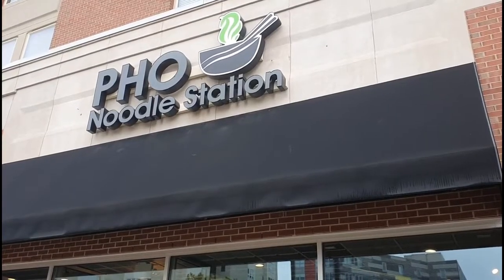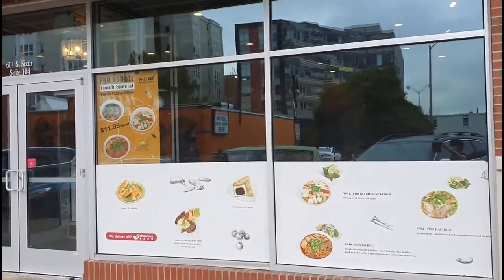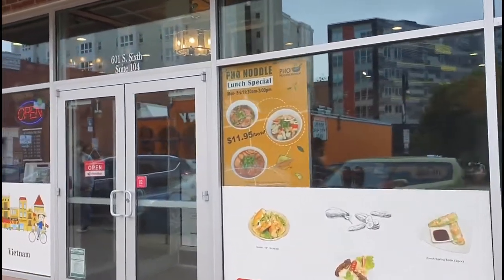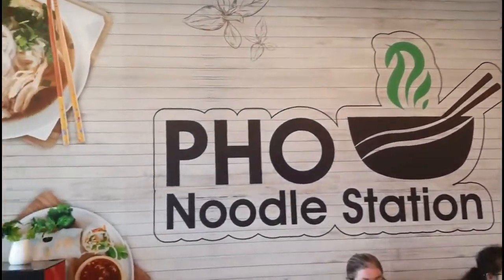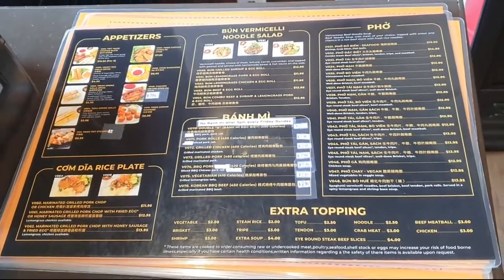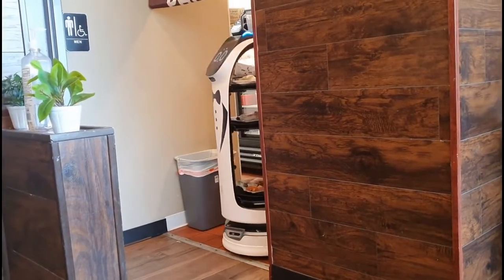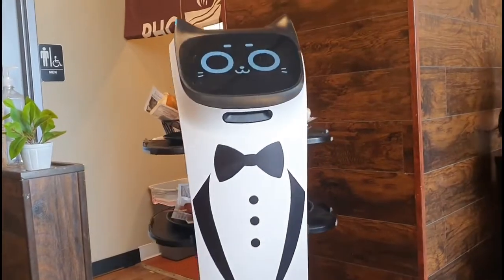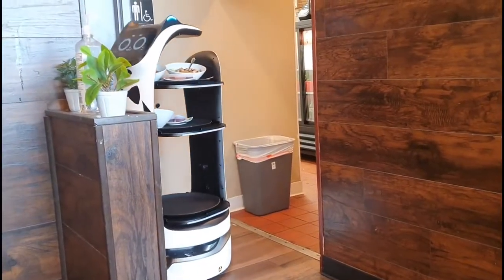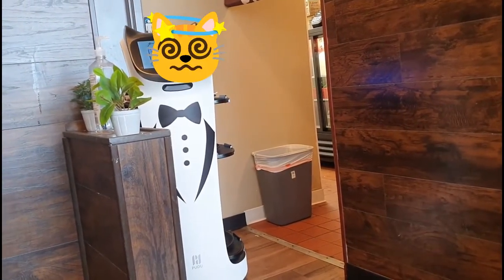First is Pho Noodle Station. This place serves Vietnamese food. Alright, here it comes — the cat robot will send the food out from the kitchen. However, sometimes it will face some obstacles, run into an error, and just get stuck there.